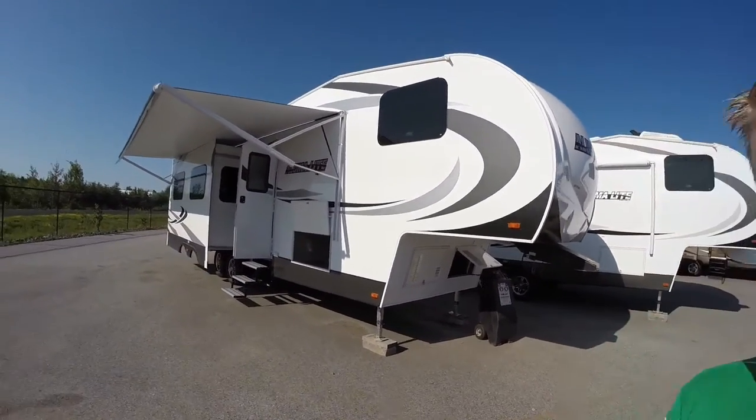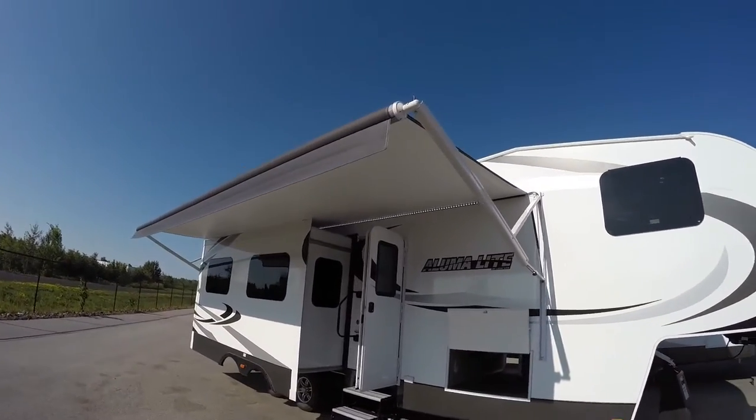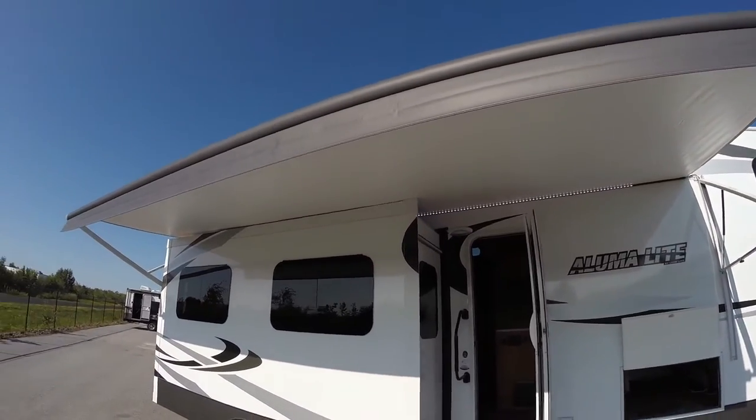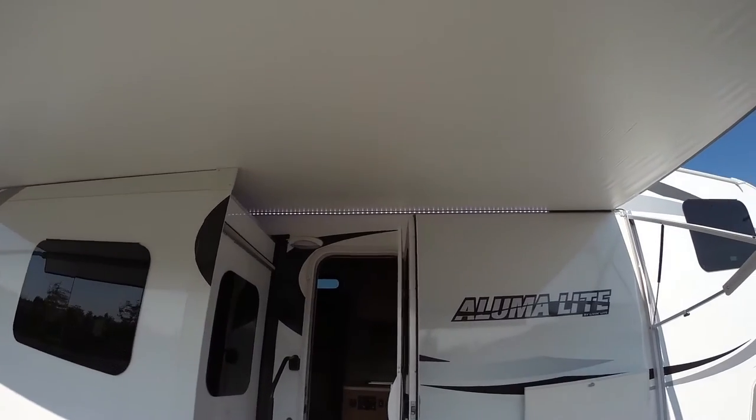We'll walk around the outside of this fifth wheel, I'll show you the inside, then we'll see what you think. This camper has a dry weight of 7,800 pounds. It has three slides and just a huge power awning, with LED lights underneath that awning.